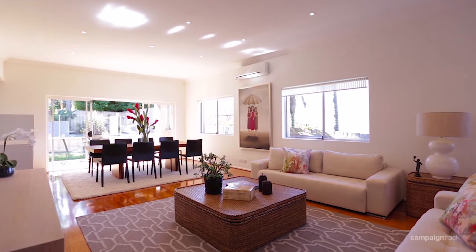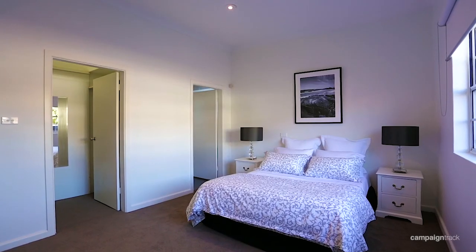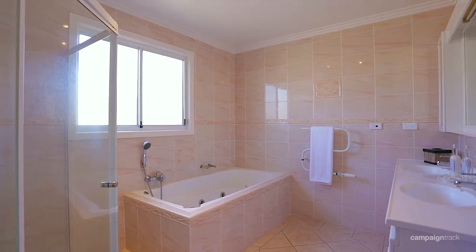This property offers a lot in terms of accommodation. There are six bedrooms, or five bedrooms plus a study. Five out of the six bedrooms have ensuite bathrooms.